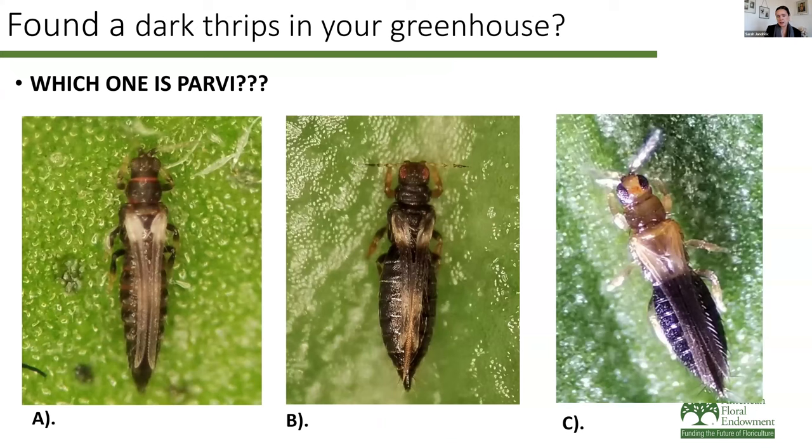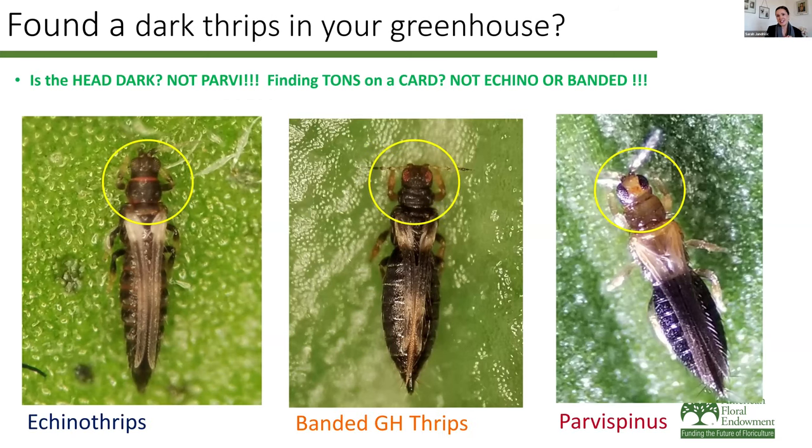Ever since we've started talking about parvispinus, growers have been bringing me baggies, vials, and sticky cards of dark thrips asking 'is this parvispinus?' Not every dark thrips is a parvispinus. For those of you that grow tropicals and are experienced with thrips — which of these is parvispinus? If you answered C, you were correct. One big distinguishing feature is that other thrips have uniformly dark bodies — head, thorax, and abdomen — whereas Thrips parvispinus tends to have a lighter head and thorax, with a very, very dark abdomen.